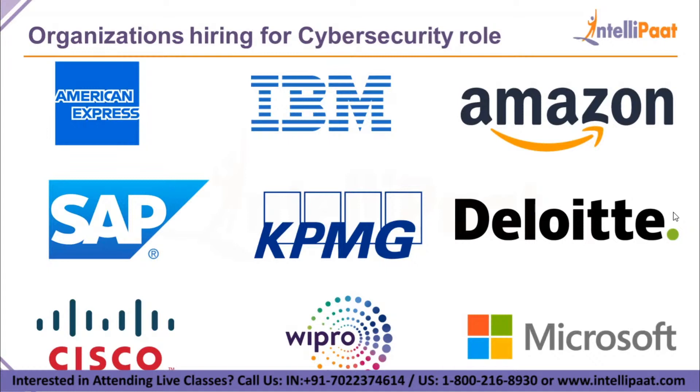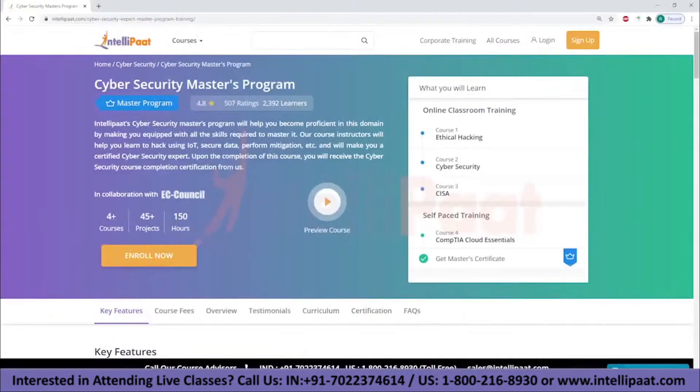That's it for this session and I hope you liked it and learned from it. Stay tuned for more from IntelliPath. We provide cybersecurity online training in collaboration with EC-Council, completely mentored by industry experts. For more information about the course, please contact our course advisors.